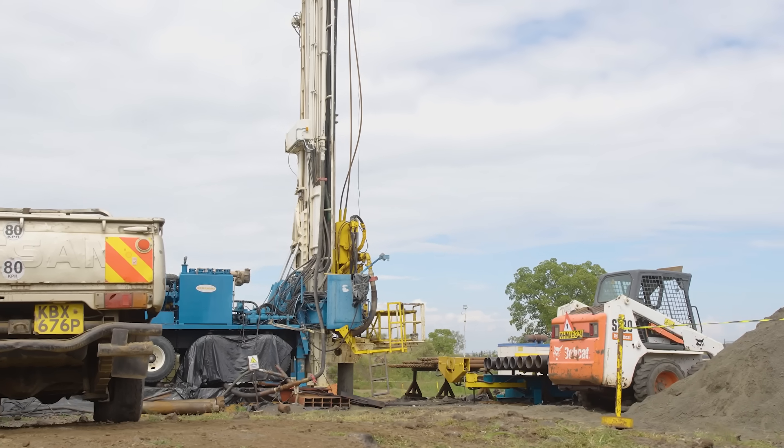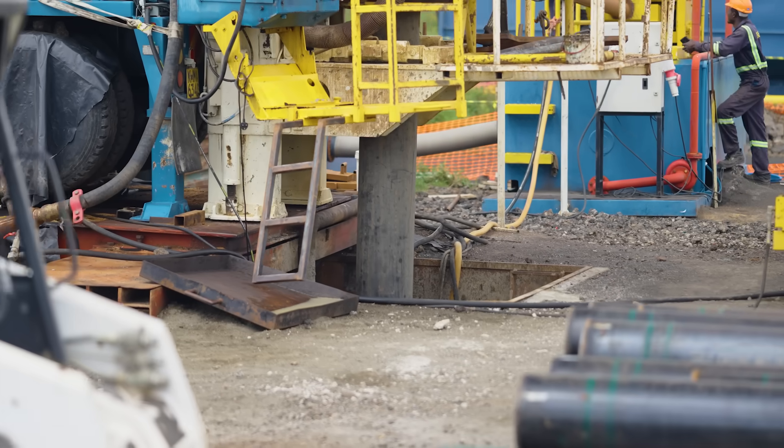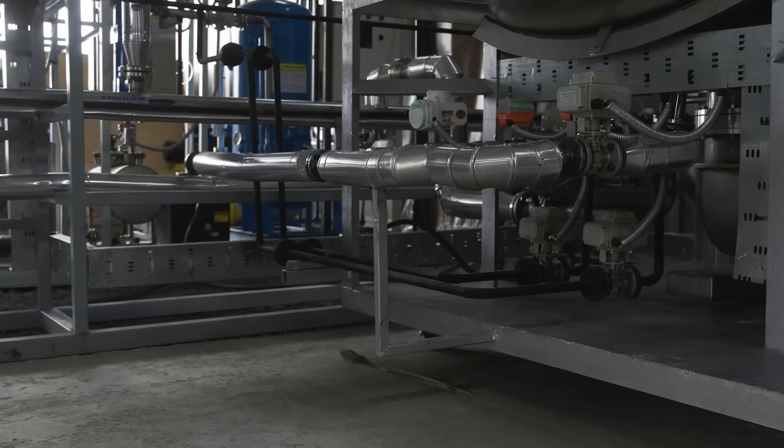The other method of carbon storage is in-situ mineralization, where captured CO2 is injected deep underground, rapidly accelerating natural processes that transform removed carbon into solid, inert rock.